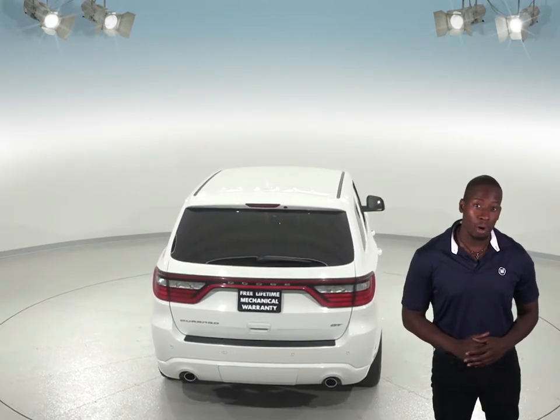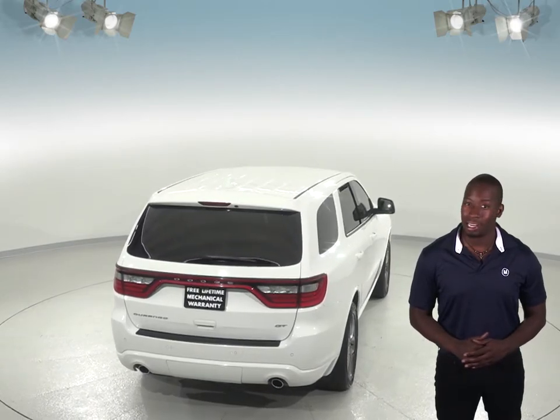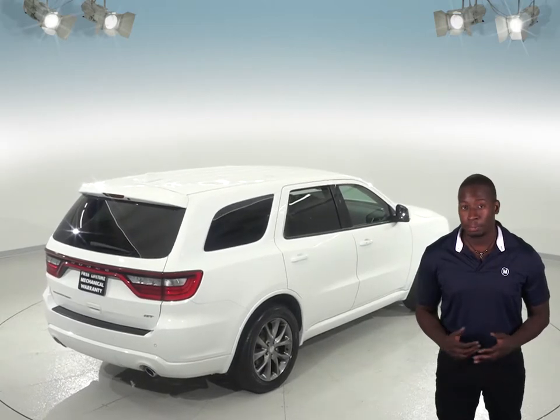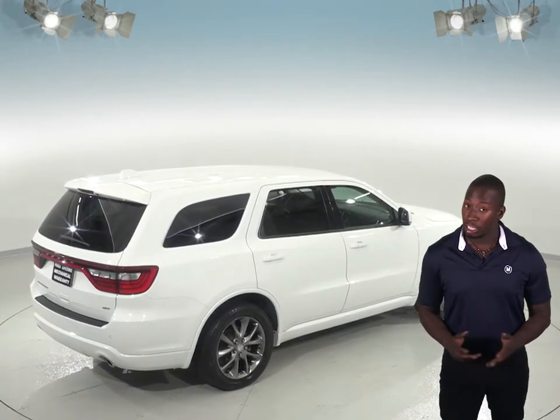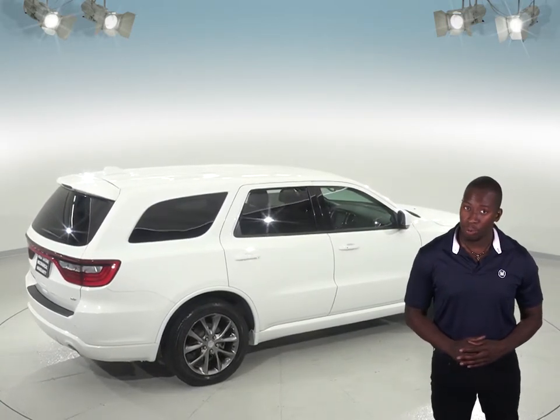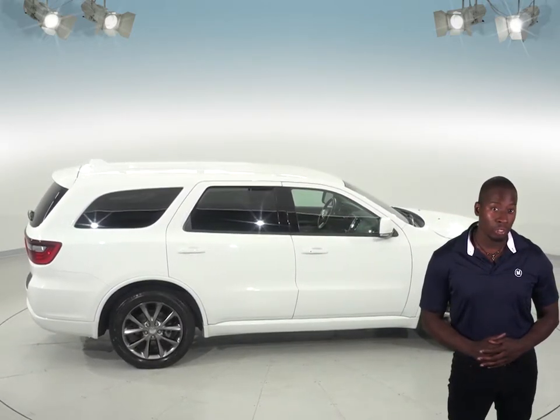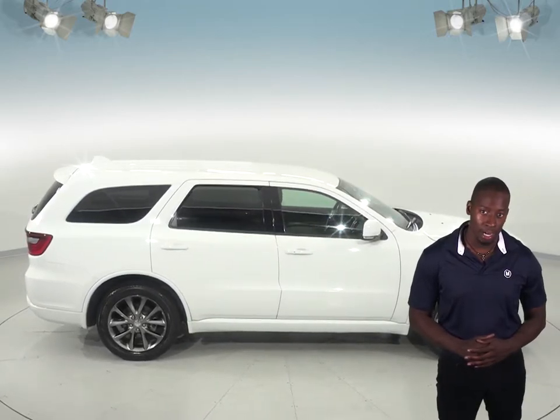This Dodge Durango only has about 42,000 miles on the odometer, and under the hood it has a 3.6L V6 engine with an 8-speed automatic transmission. It is also covered by our free lifetime mechanical warranty for as many years and as many miles as you own it, and it even comes with a clean one-owner Carfax report for added peace of mind.